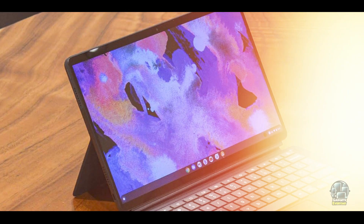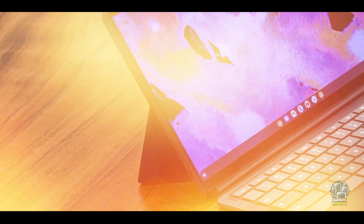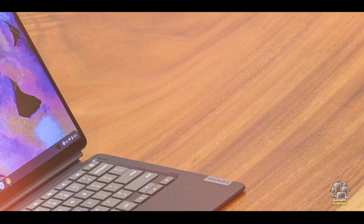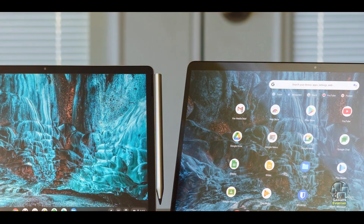Usability: the touchscreen is responsive and the detachable keyboard provides a comfortable typing experience. Running Chrome OS, the Duet 5 offers a streamlined and user-friendly interface, perfect for those familiar with Google's ecosystem. The integrated kickstand allows for flexible positioning, whether you're working on a desk or using it as a tablet.